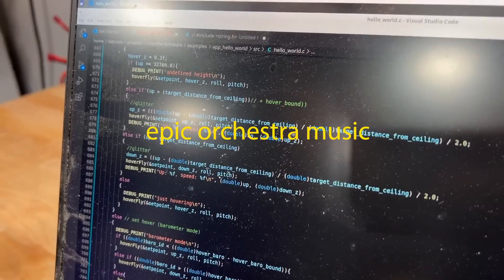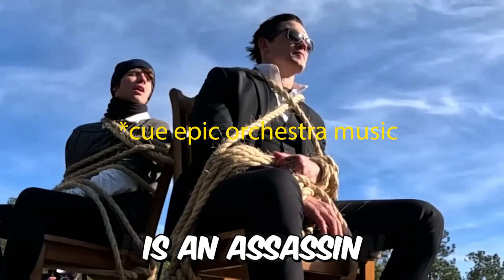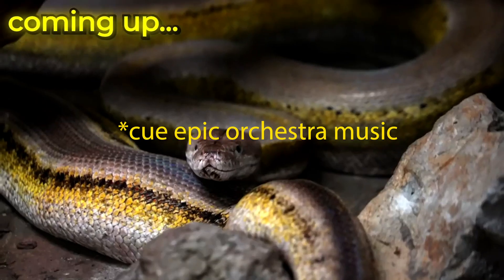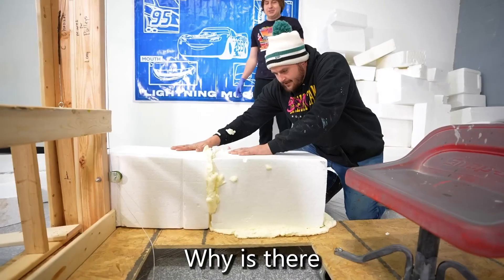In today's era of challenge videos, the default background music has become epic orchestra music. That constant fast-paced epic music does not work for educational and explainer-style channels.